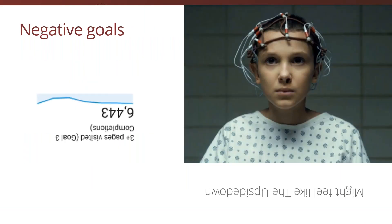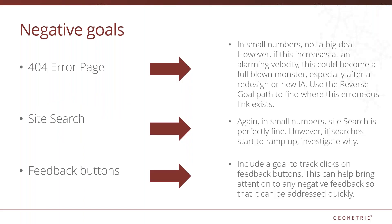Now let's talk about the concept of negative goals. For you Stranger Things fans out there, this might feel a little bit like we're in the upside down, but we'll go through some examples to illustrate how negative goals can be valuable. First, set up a destination goal to track 404 error pages. In small numbers, 404s are not a huge deal. However, if you have just completed a redesign or changed your information architecture and you start to see these increase at an alarming rate, you could have a full-blown monster on your hands. You can then use the reverse goal path to find out where the error exists.